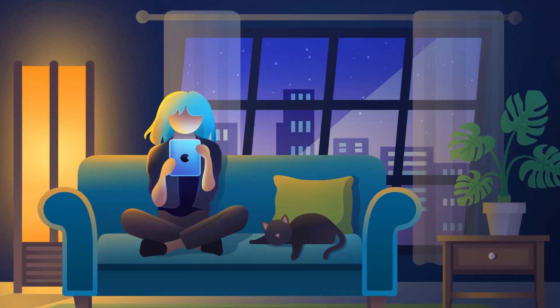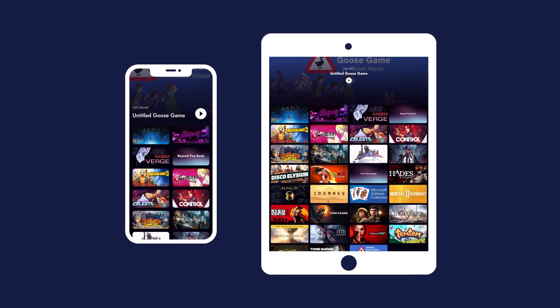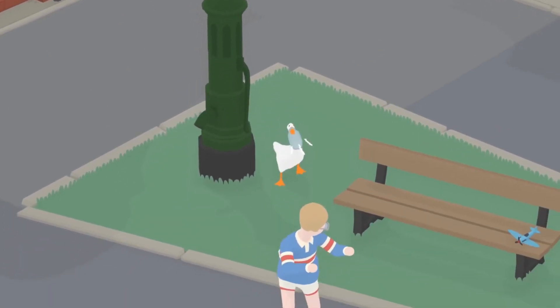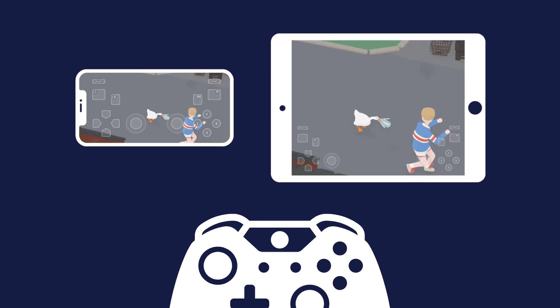With RainWay for iOS, you have the freedom to choose where and how you play your favorite games. Whether you're on an iPhone or an iPad, your game library is always ready when you are. And it's completely free. Your favorite PC games on your favorite iOS device.